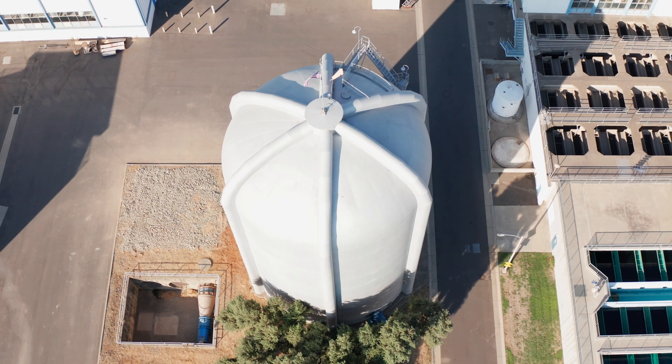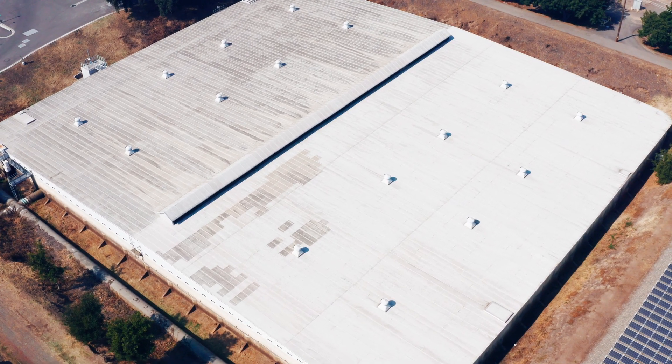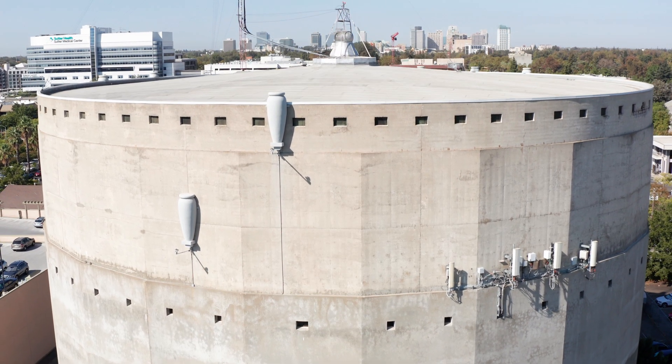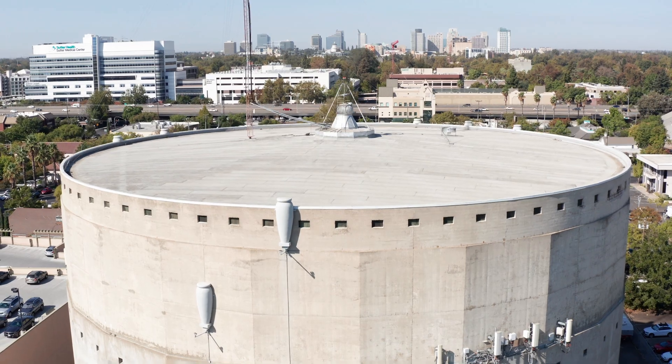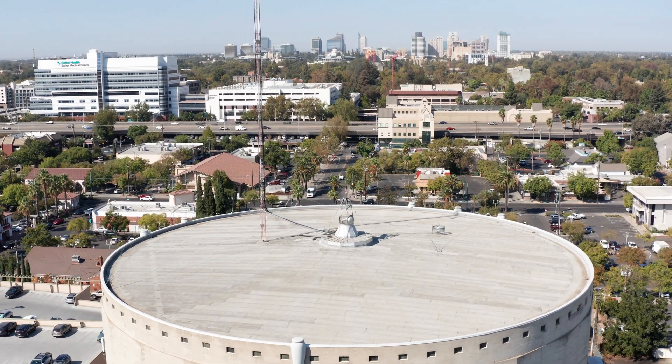From here, it will sit in storage tanks or reservoirs at the water treatment plant until it makes its way throughout our water distribution system. Additional water storage tanks or reservoirs throughout the water distribution system are emptied and filled throughout the day and night to help meet the demand.